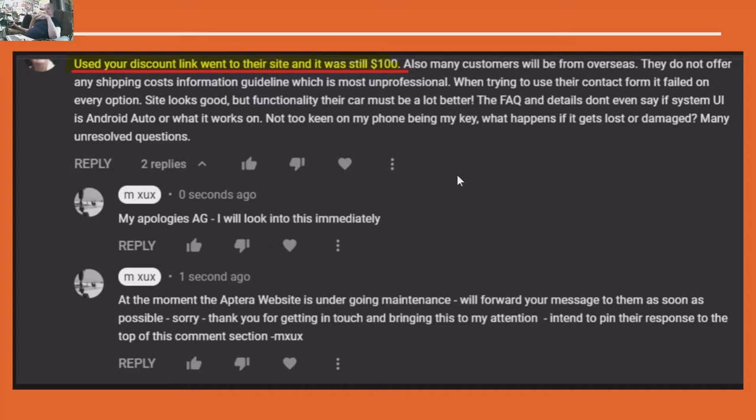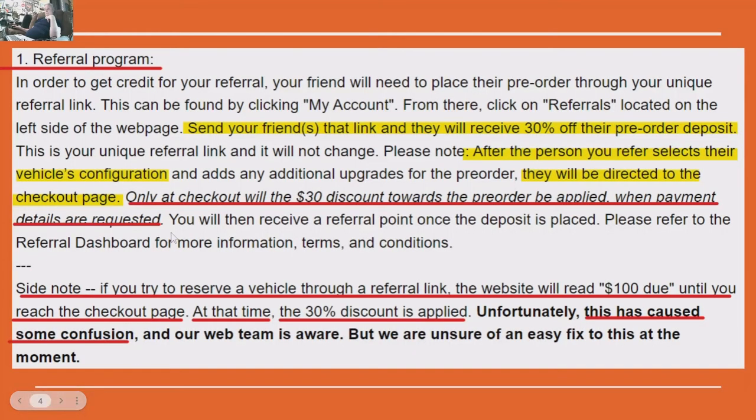I was going to post this to the original video, but you're just going to have to watch this general video to get your response. The first question: the viewer used the discount link, went to the site, and it still said $100. I do have a discount link. There is a referral link in the description of this video — I have tested it and Aptera confirmed it does work.